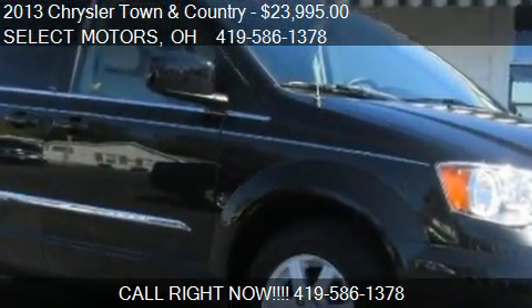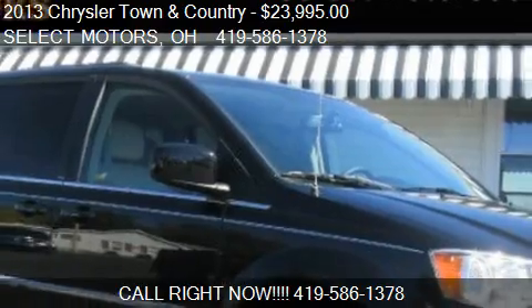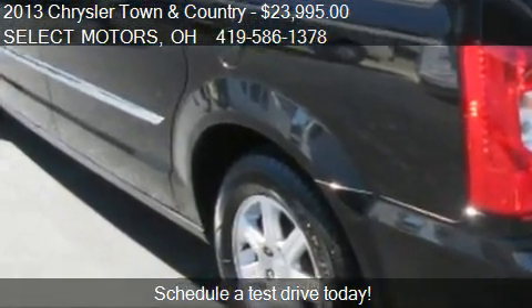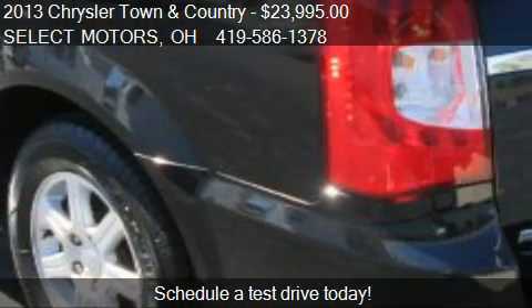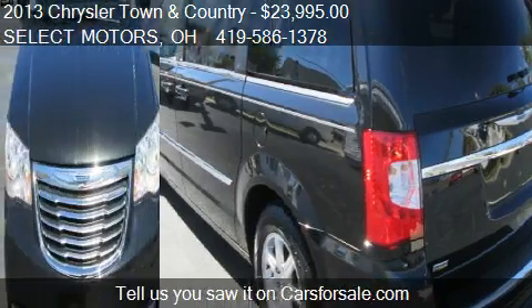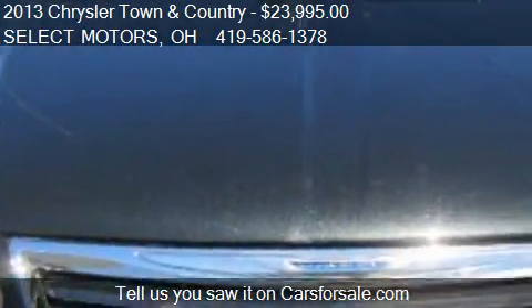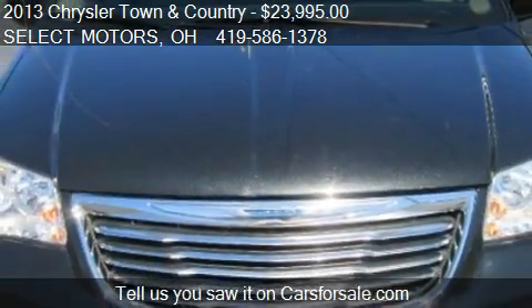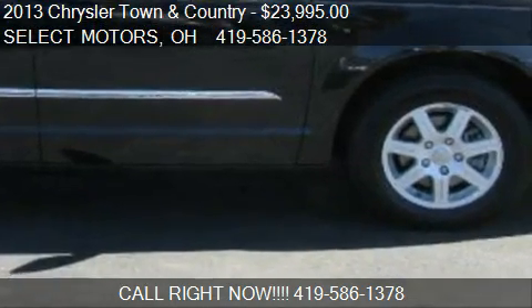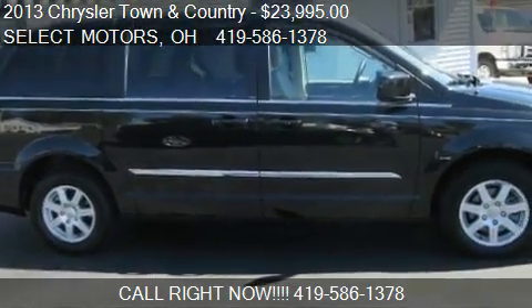This 2013 Chrysler Town and Country is offered by Select Motors, priced at $23,995. With just over 18,500 miles, this Town and Country is ready to sell. Call us at 419-586-1378, stop by our lot at 809 West Logan Street in Celina, Ohio, visit our website, or check us out on carsforsale.com.